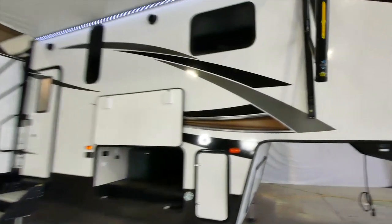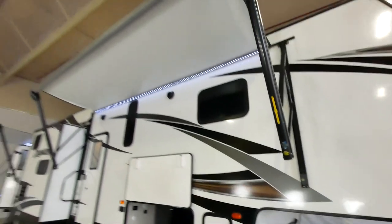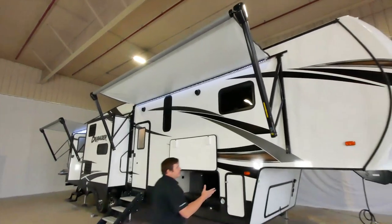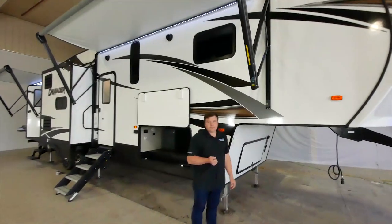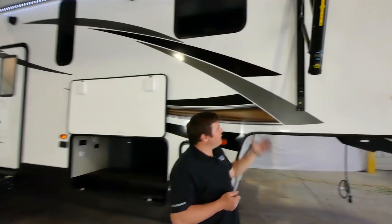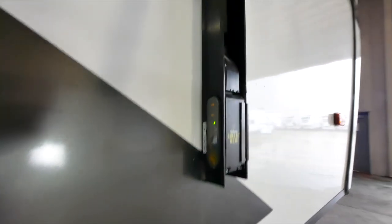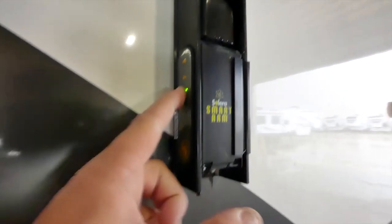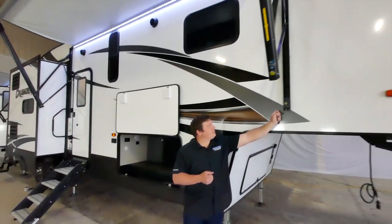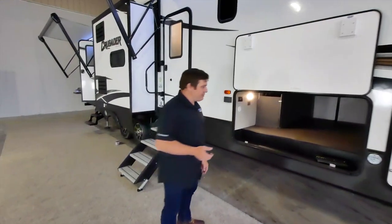This is a dual-awning unit with an awning in the rear and a massive one in the front called a smart-arm awning. It has controls on the outside as well as the inside, with in-and-out function, light adjustments, a locking mechanism, and an optional wind sensor.